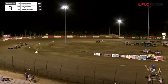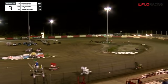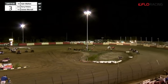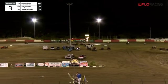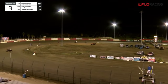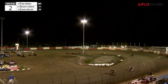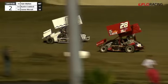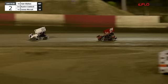Feels kind of squirrelly as they come off turn four, but we'll go with it. Leader takes them down into turn one — Tyler Walton. Austin Craddock with the 17 machine, just behind him Connor Morrill, 28 car back in third. Leader to the stripe — two to go. Morrill now turns the heat up on Craddock. That's a battle for second and third.